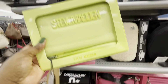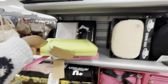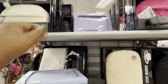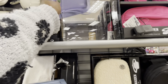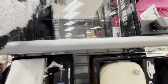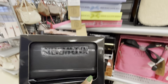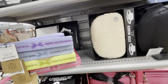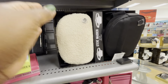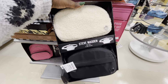So let's see — there's a green one, blue, purple, and then there's a black one. And then there are these two crossbodies here at $30 — so there's the cream and the black.